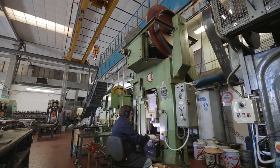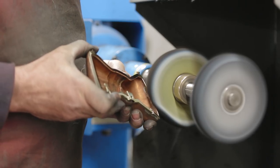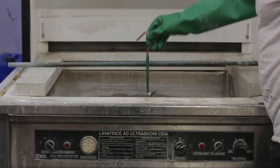A brass plate is stamped, cut, and soldered. Once the assembly process is complete and the Minaudière is polished, a final gold or silver plating bath finishes the piece.